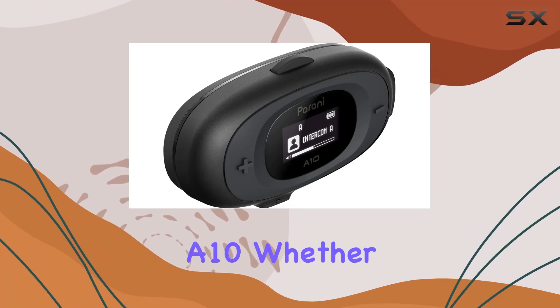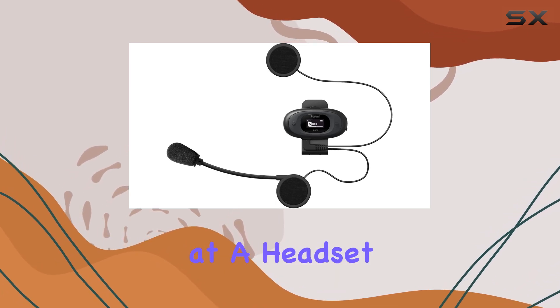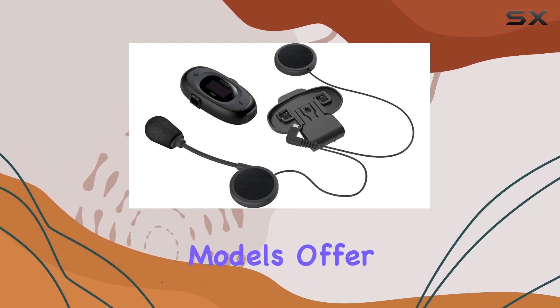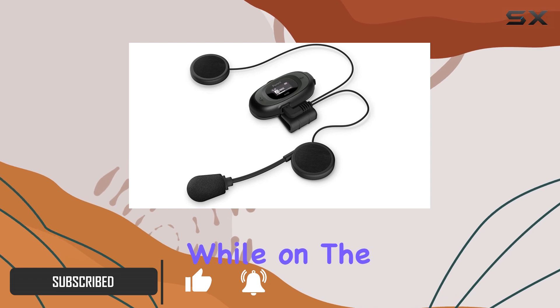Exploring the Senaparani A10 — whether you choose the boom or wired microphone variant, you're looking at a headset designed to enhance the motorcycle riding experience. Both models offer a suite of features tailored for bikers who value both communication and entertainment while on the move.